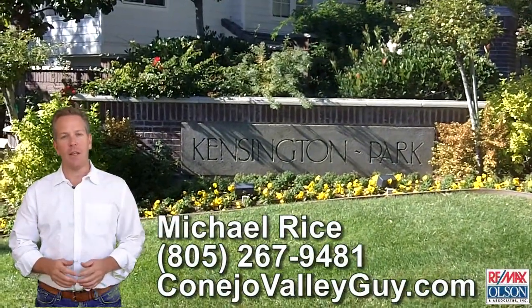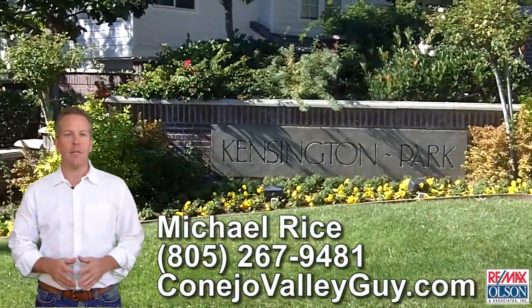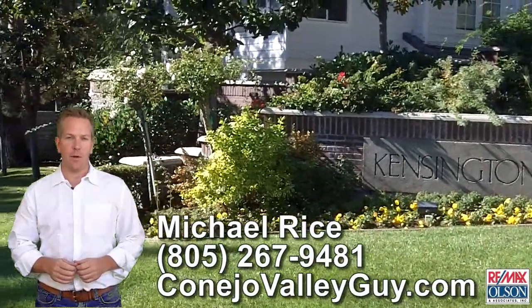Hello and welcome to another Conejo Valley Neighborhood Tour. This is Michael Rice with ConeoValleyGuy.com and today we're going to take a quick tour of the beautiful Kensington Park neighborhood, a gated community in the exclusive North Ranch area of Westlake Village.